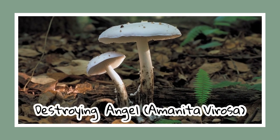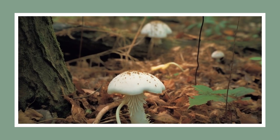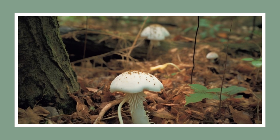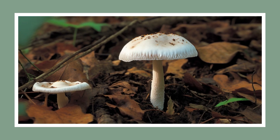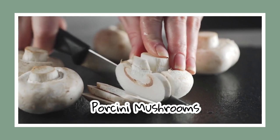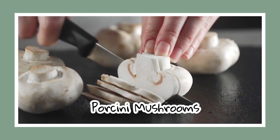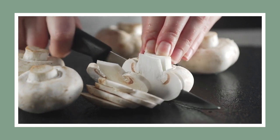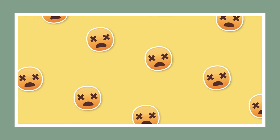Next up, we have the Destroying Angel — quite the celestial name for such a lethal fungus, isn't it? These angels are anything but heavenly. They can range from bulbous when young to fully expanded caps of 5 to 12 centimeters in diameter. The stalk can reach heights of 10 to 20 centimeters. Their white caps might seem harmless enough, mimicking the innocent appearance of some edible mushrooms. But don't let that fool you — these deadly doppelgangers have earned their morbid moniker, causing kidney and liver dysfunction that can quickly turn fatal.